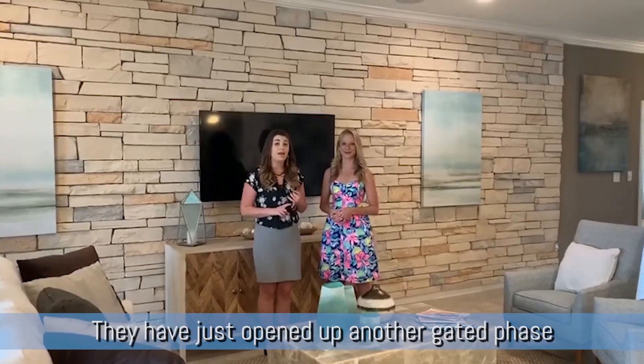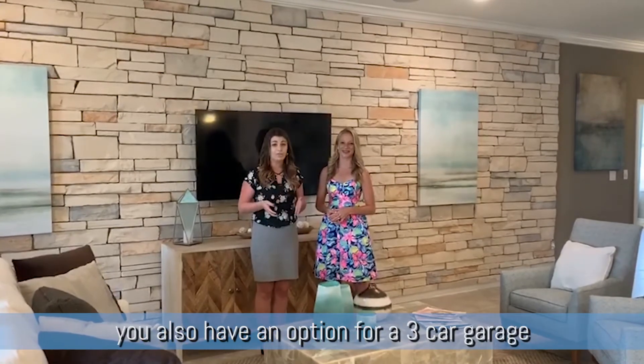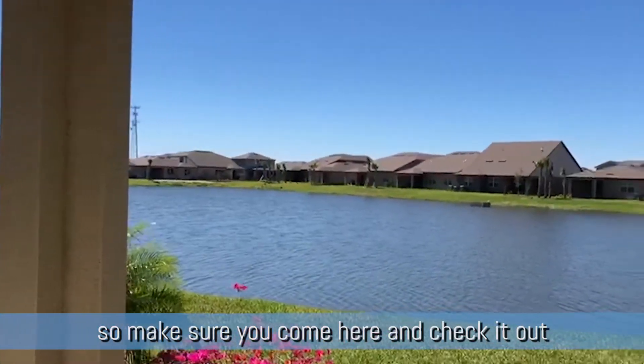They just opened up another gated phase called Phase B, and you can build this model in there. You also have an option for a three car garage, and there are a few lots left that you can build on. So make sure you come out here and check it out.